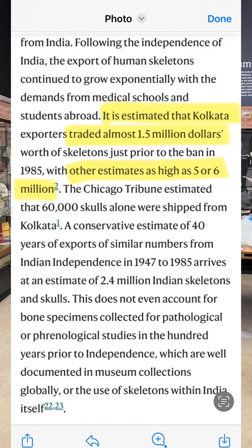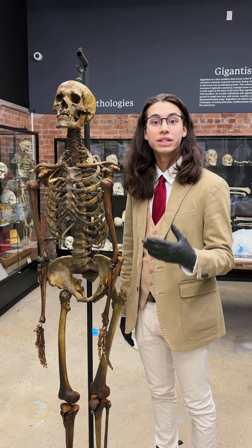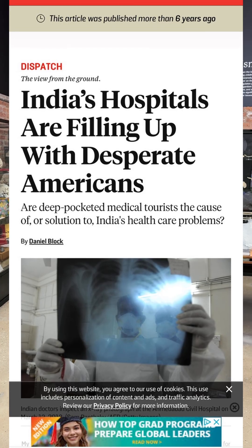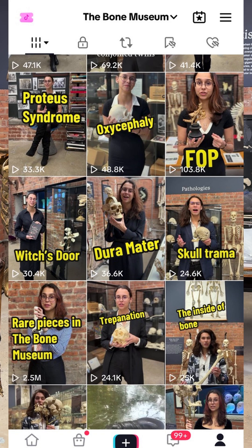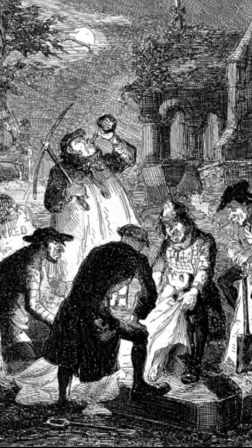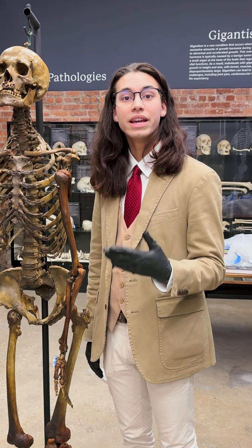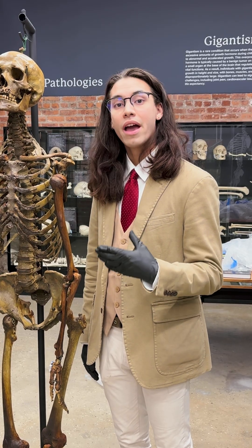Looking at India specifically, $1.2 million was being added to India's GDP each year due to the bone trade. A lot of the medical skeletons produced in India stayed in India, and now India has one of the best medical education programs in the world. Online, we make short-form videos of one to one-and-a-half minutes. In the bone trade there are historic, sociopolitical, financial, moral, and ethical issues — we can't always discuss everything in a one-minute bit.